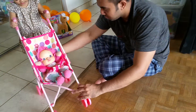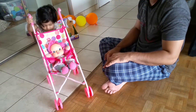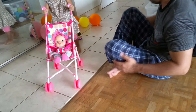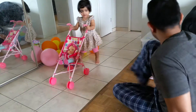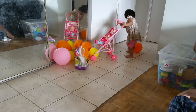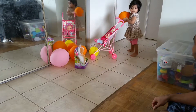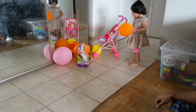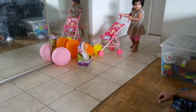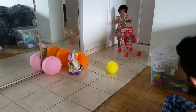Let me fix it first. Okay, it's fixed now. You can go. Let's go. Nice, wow, nice!